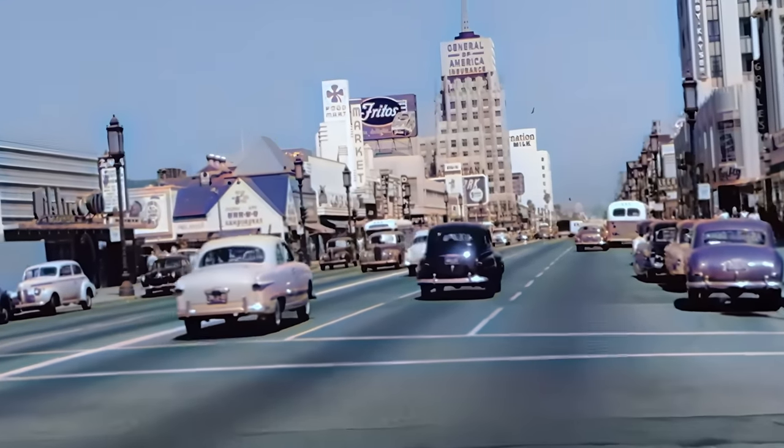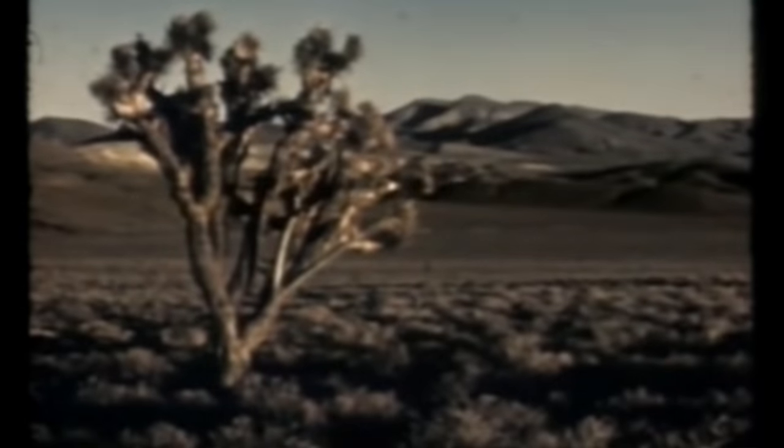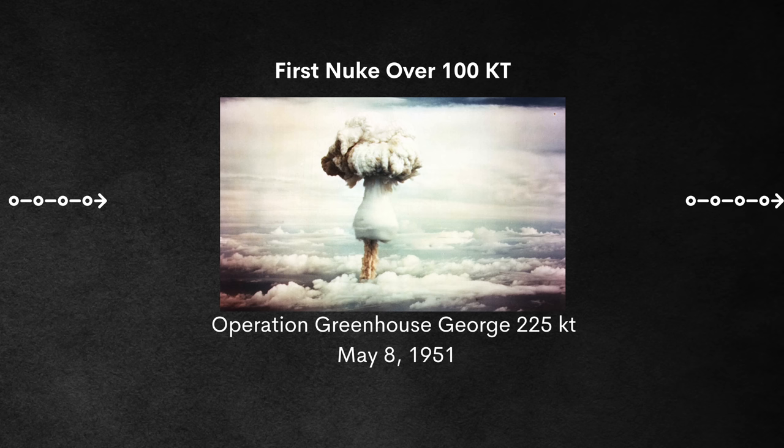1950 was a relaxing year with no atomic tests. However, 1951 would mark the first atomic test over the continental United States since Trinity. Operation Ranger was a series of five bombs, the first tested at the Nevada Test Site, specifically Area 5. The smallest was Able at only 1 kiloton; the largest was 22 kilotons. Back at Enewetak Atoll, the Greenhouse test series included a shot called George with an estimated yield of 225 kilotons — already way larger than Trinity, and we're not even close to how big it gets.